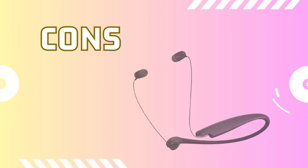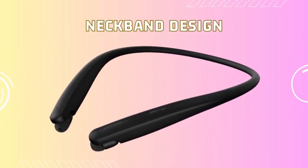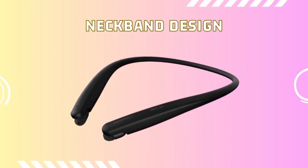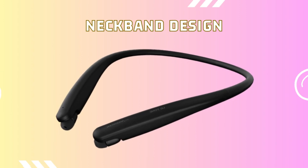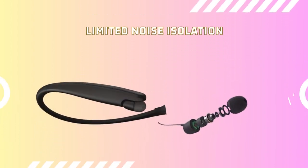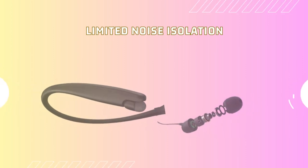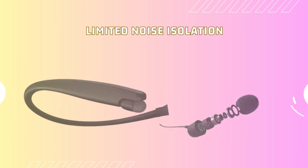Now let's talk about the cons. One potential drawback of the LG Tone Style HBS-SL5 earbuds is that the neckband design may not be preferred by those who prefer truly wireless earbuds. Another consideration is that the earbuds may not provide the same level of noise isolation as fully enclosed earcup headphones.